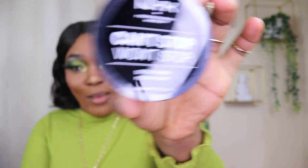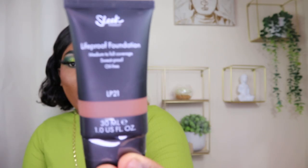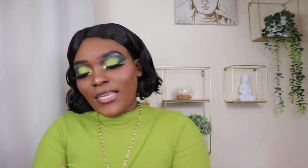Next I got my NYX Can't Stop Won't Stop — you already know! I got the setting powder in the shade banana, which is great for baking and that. And then I also got the Sleek liquid proof foundation — it's medium to full coverage, sweat proof and oil free, so I was like that's something new I've got to try.